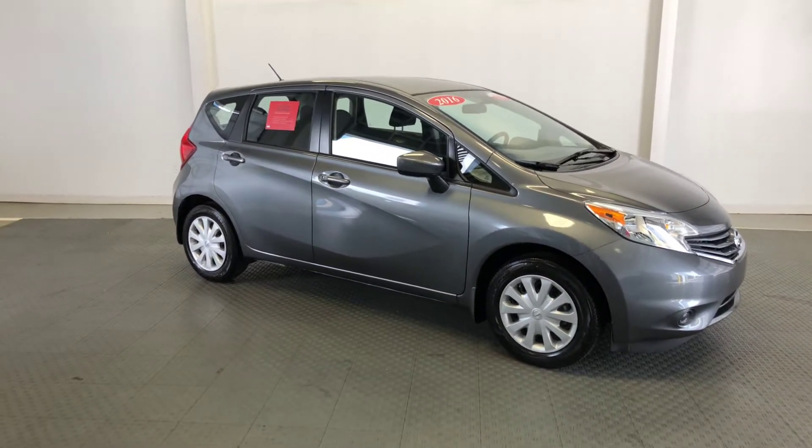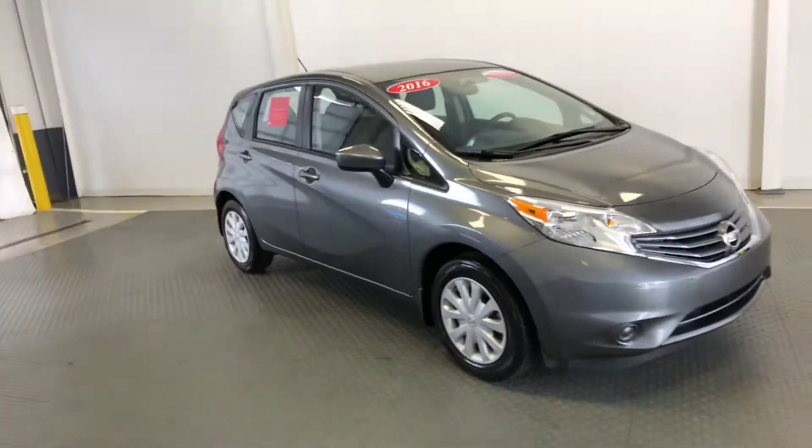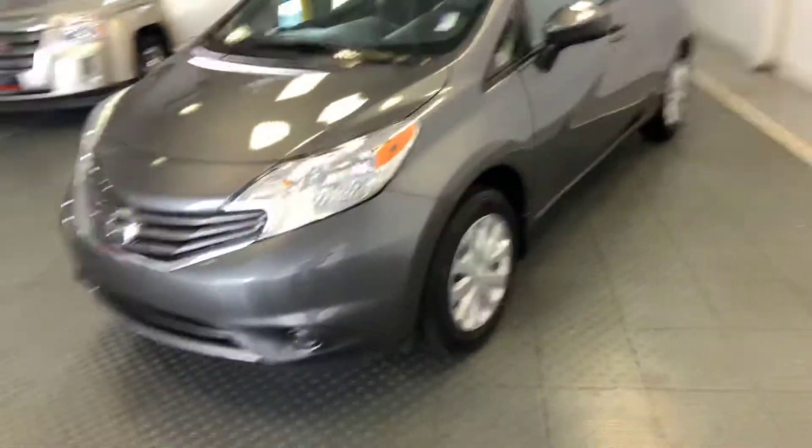Welcome to Newton Nissan. You can see other vehicles at newtonnissan.com. This is a 2016 Nissan Versa Note, Newton certified pre-owned. You'll want to ask about the peace of mind benefits that come with that program.